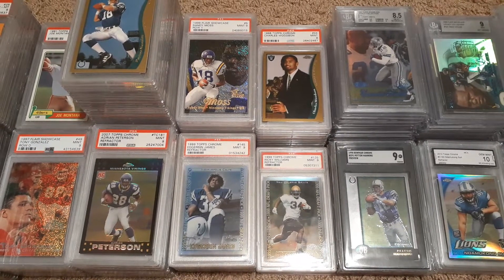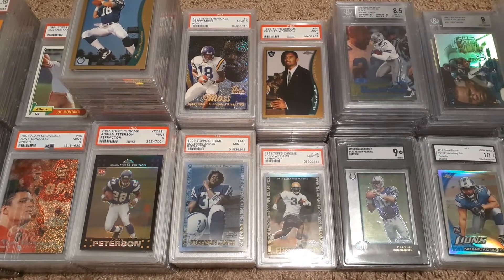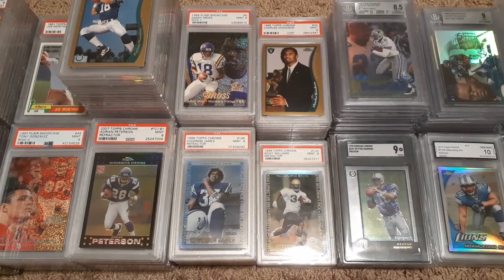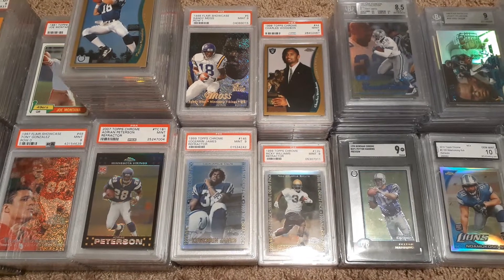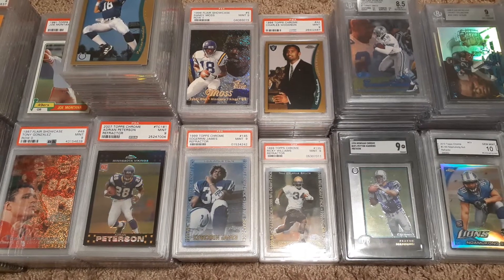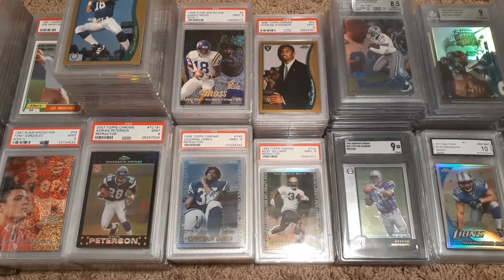I promised back a couple months ago that I'd do a video on all the stuff I'd been picking up over the last few months. It's a lot of football and a lot of basketball, a little bit of baseball, but I'm going to showcase those real quick and give you an idea of what I've been looking to pick up during this whole pandemic.